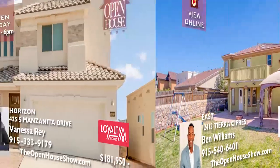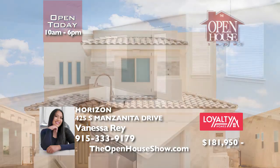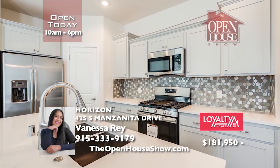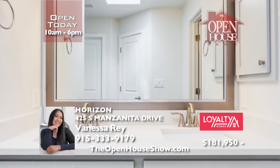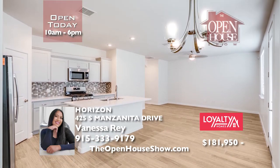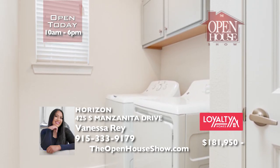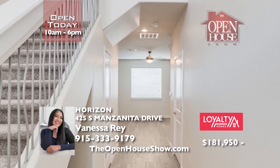Let Loyalty Homes build your family the Honor Plan — an ENERGY STAR certified home with an exceptional 2-10 warranty. With four bedrooms and a utility room, full baths on the second floor, and a huge open-concept great room, you'll enjoy a breakfast area and kitchen island with GE stainless appliances. Want more? Designer light fixtures, recessed lighting, custom cabinetry, and all your closing costs paid when you finance with First Community Mortgage.